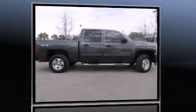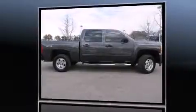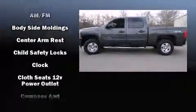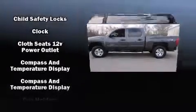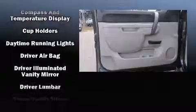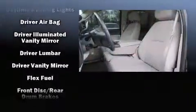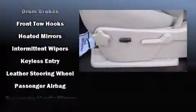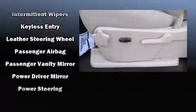Safety equipment has been integrated throughout, including head curtain airbags, front side impact airbags, traction control, a panic alarm, OnStar, and ABS brakes. For added security, dynamic stability control supplements the drivetrain.